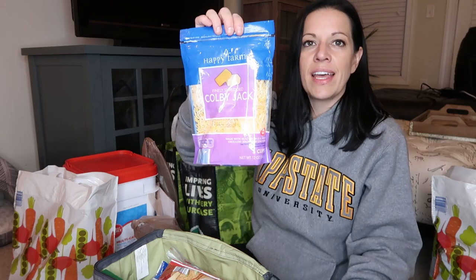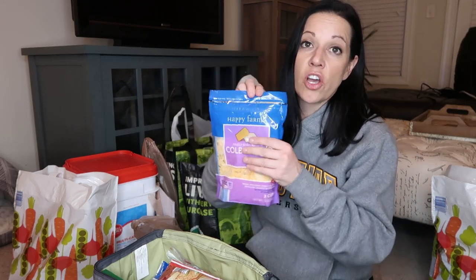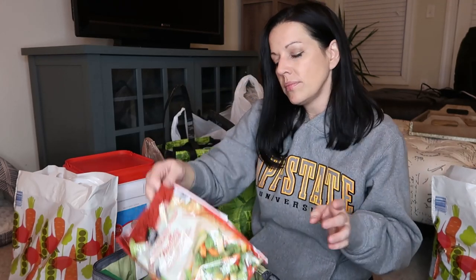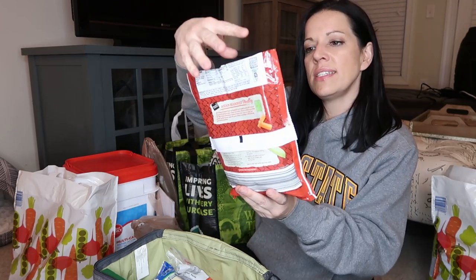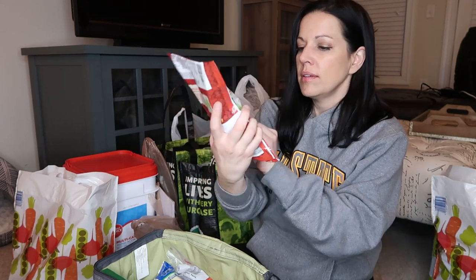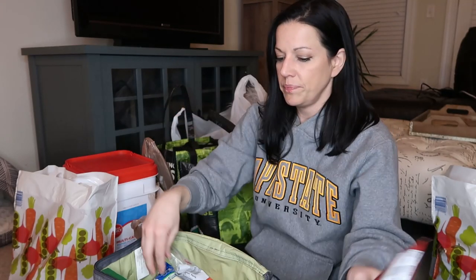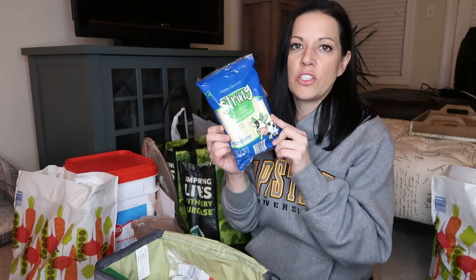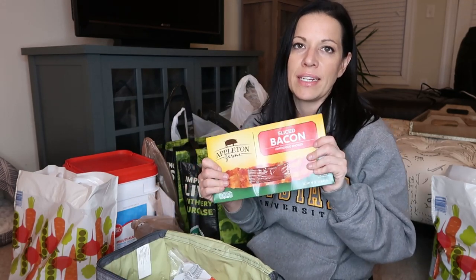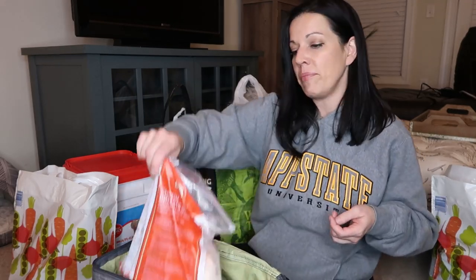I got some finely shredded Colby Jack cheese. Paisley likes quesadillas with this, plus we use it for tacos. I got some more vegetables — this is the Asian seasoned medley. It's got sugar snap peas and baby cob corn and it's really good. I got some string cheese for snacks and lunch boxes. I got some bacon — I haven't had any in a while and Paisley likes bacon too.